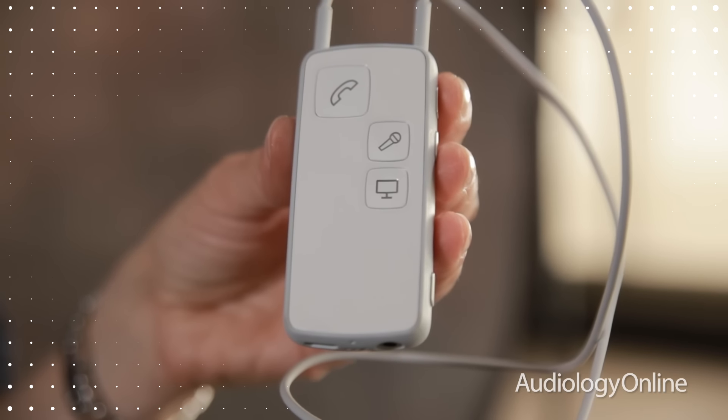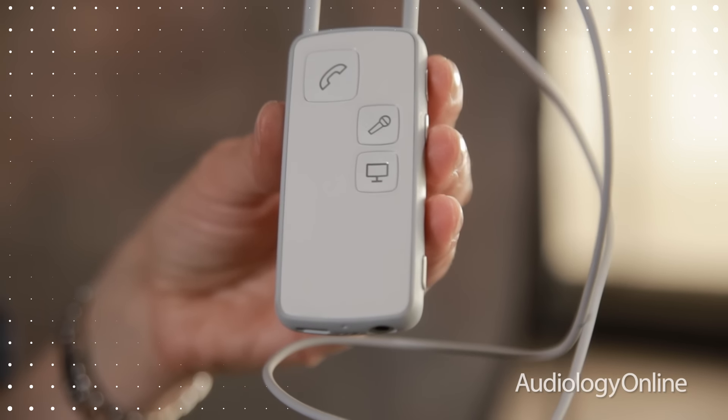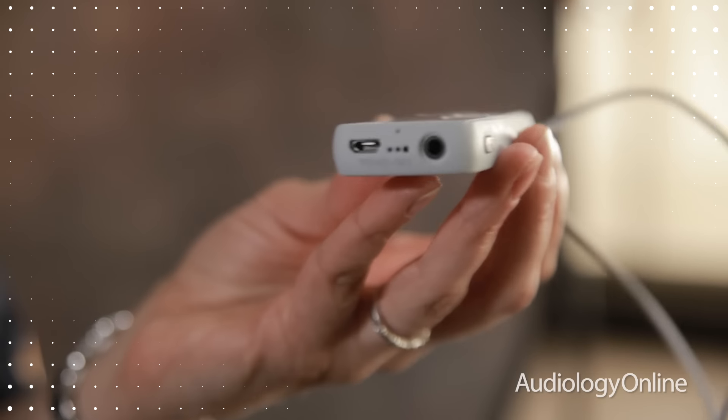You'll be able to identify the Oticon Medical Streamer from the Ponto Streamer by the serial number found on the bottom, ending with A3.